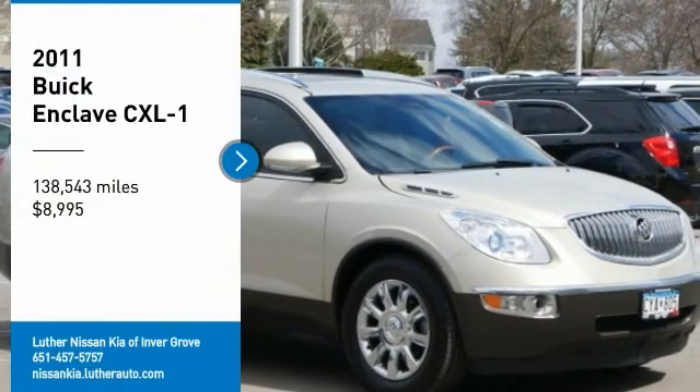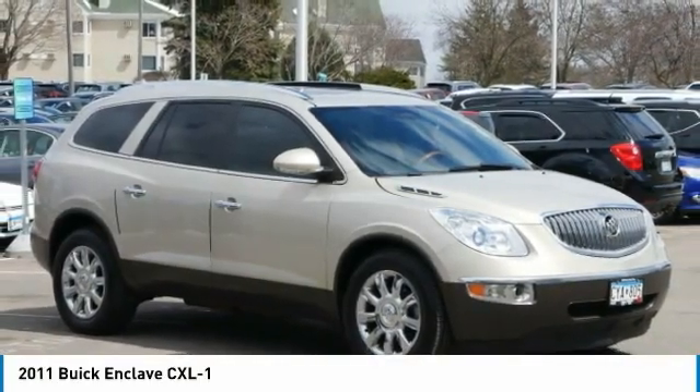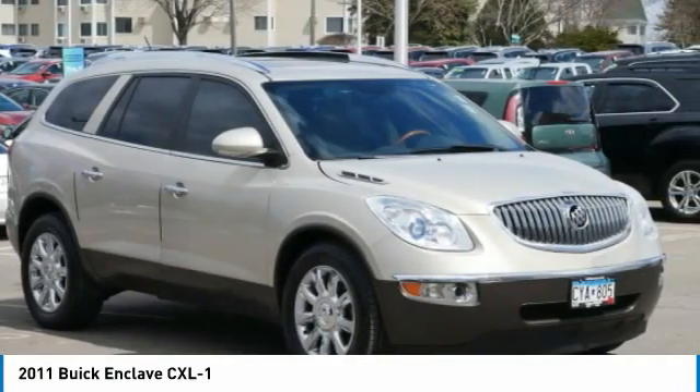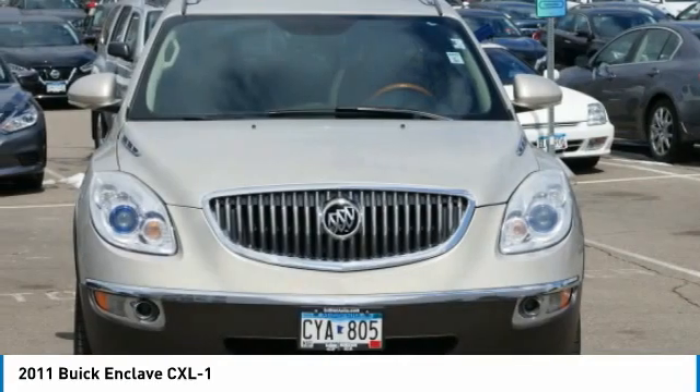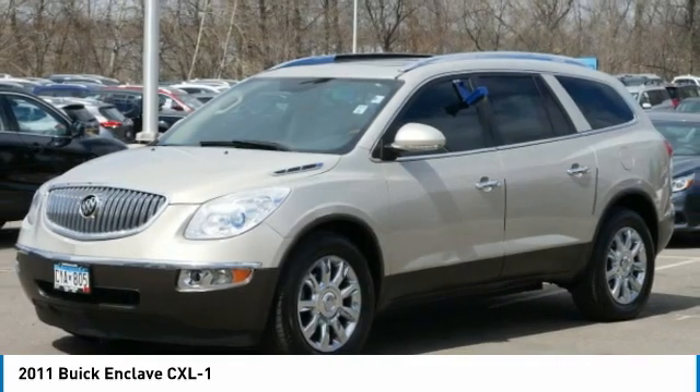Make a great choice today with the 2011 Enclave. The Enclave offers three rows of seats, standard, with seating for up to eight passengers. Not only is it roomy and stylish, but Buick really did its homework on this vehicle.